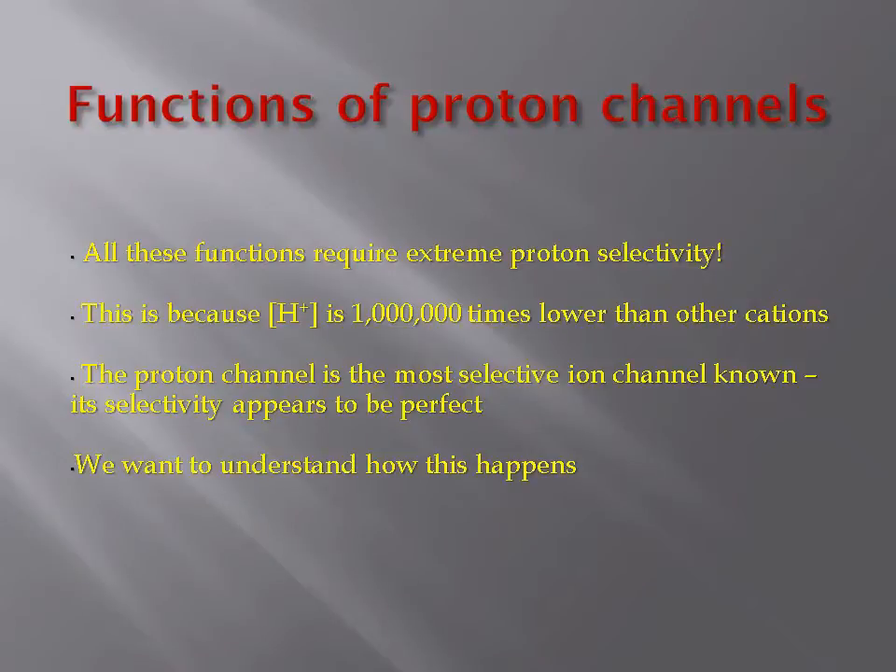All these functions require extreme proton selectivity. This is because the proton concentration is one million times lower than that of other cations. The proton channel is the most selective ion channel known, and its selectivity appears perfect. We want to know how it achieves this.